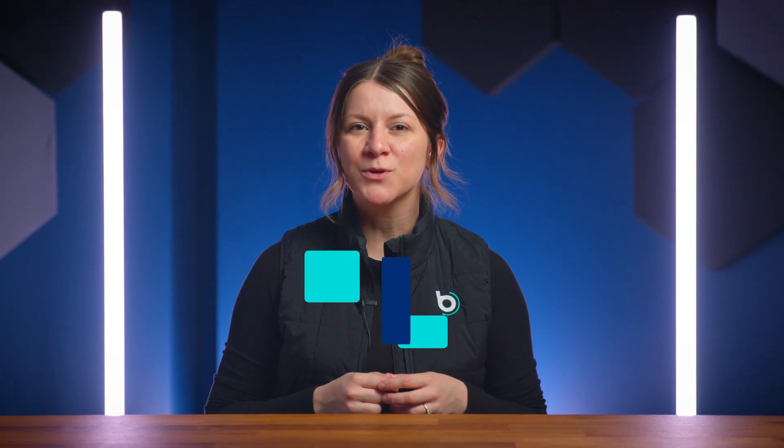But we're not stopping there. Catch us on our next product update to hear what else we have in store to help you work more efficiently.